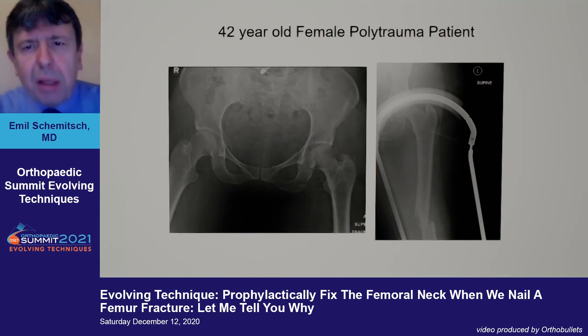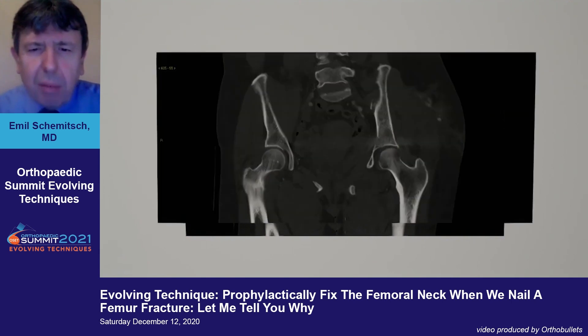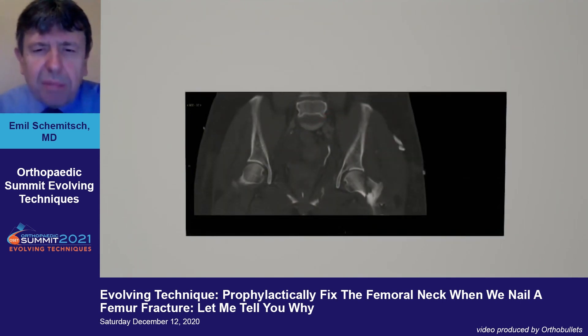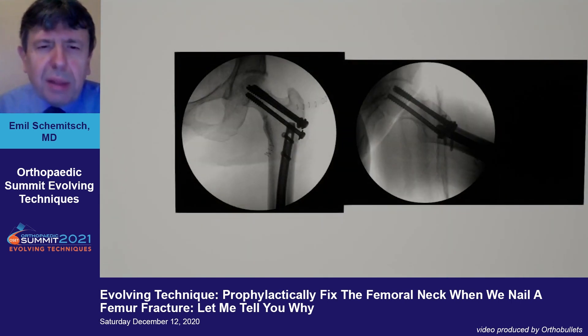This is a 42-year-old female polytrauma patient. You can see imaging of the pelvis and femur, but no dedicated hip views. She undergoes a CT scan that doesn't show anything remarkable, and then has a retrograde femoral nail. Post-op, the patient complains of hip pain. X-rays suggest a femoral neck fracture, confirmed on CT, and she subsequently requires additional femoral neck fracture fixation.